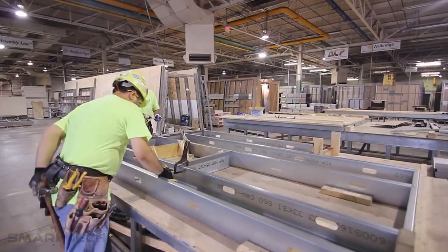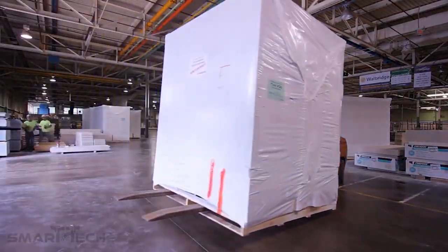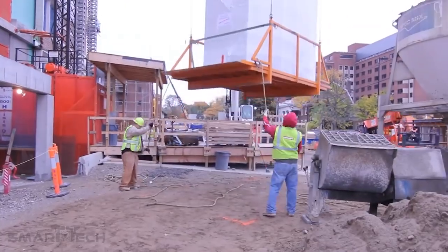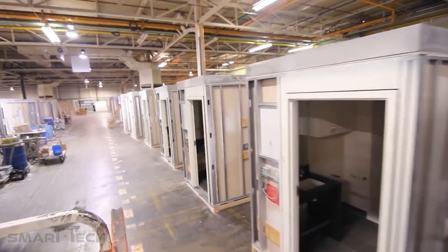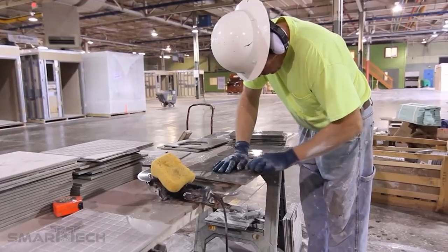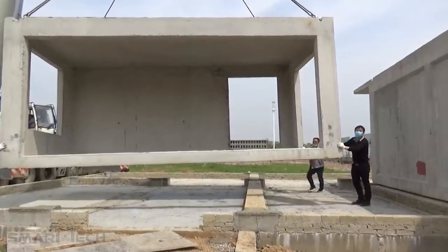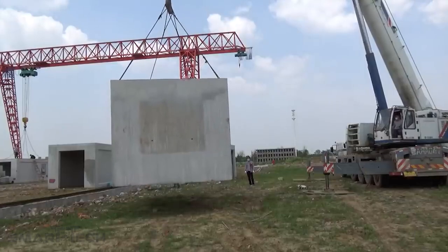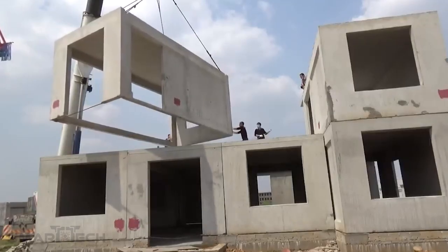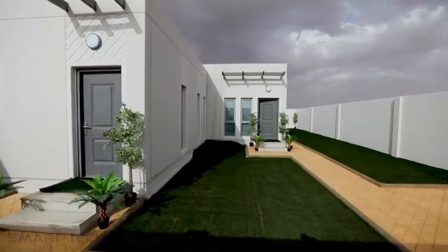Another exciting trend is off-site construction, also known as modularization, which is quite similar to prefabrication. With its promise of consistent quality and faster construction times, the technology can produce buildings that match up to their traditionally built counterparts. For example, a pre-cast house was built in two days, in line with the Saudi Arabian government's efforts to accelerate innovation and increase homeownership. Modular concrete was used by a local company to build the property one story in Riyadh.